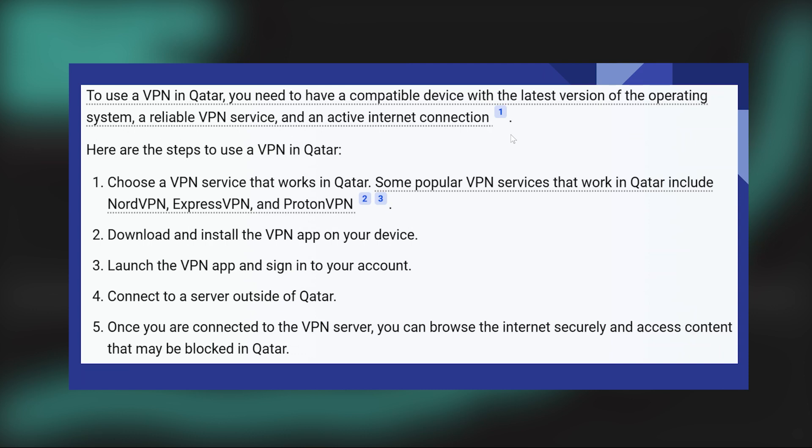Using a working VPN in Qatar is very easy. Today I'm going to show you how to do it. To use a VPN in Qatar, you need to have a compatible device with the latest version of the operating system, a reliable VPN service, and an active internet connection.